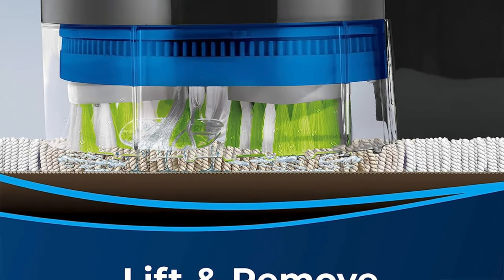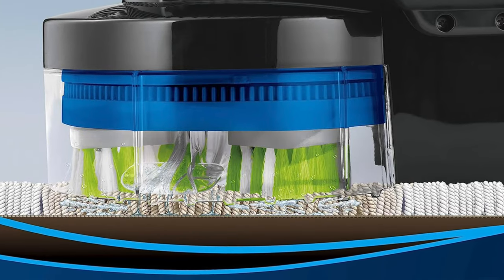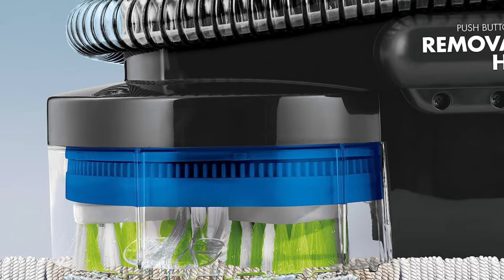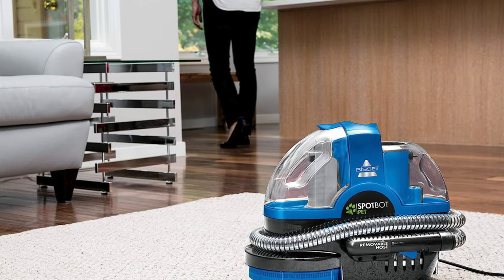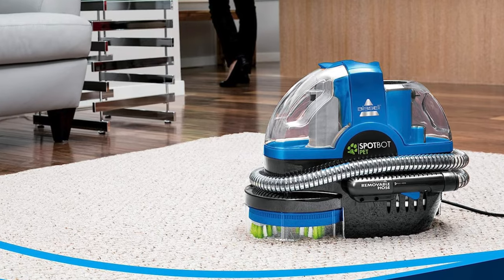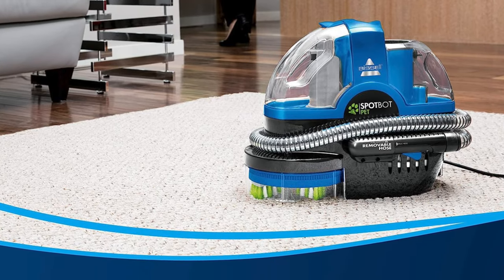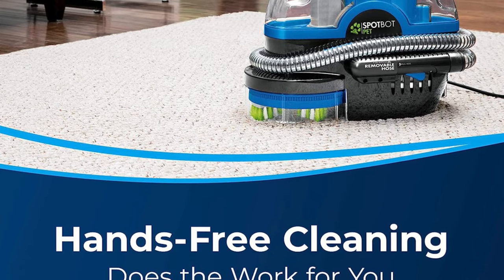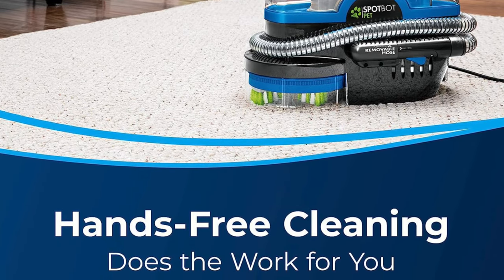Some of the key features: manual and automatic cleaning modes. For the control freak in you, or just anyone who finds the concept of manual labour a cruel joke, this beauty offers both manual and automatic cleaning options. And when I say automatic, I mean you can practically walk away and binge watch Netflix while it works. It also has a self-cleaning hose — yes, a hose that cleans itself, a feature so marvellous it should have its own reality show.